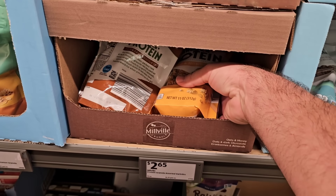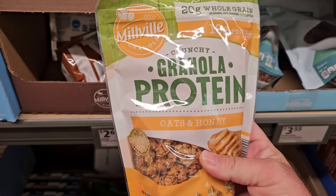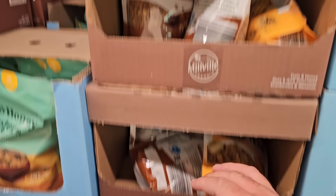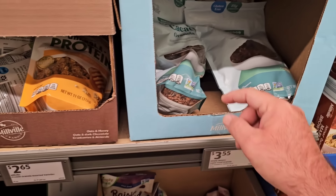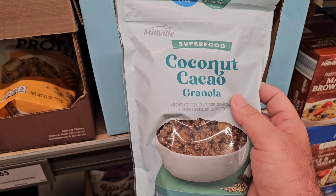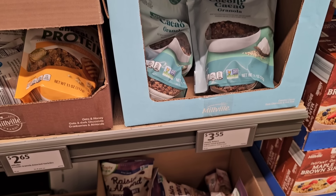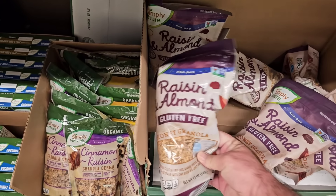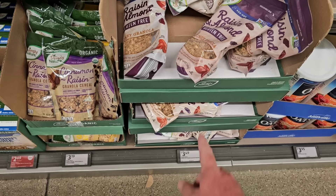Here are some of the different granolas everybody was talking about on the channel. Millville crunchy granola protein — oats and honey, and oats and dark chocolate — $2.65. The Superfood by Millville has coconut granola, cocoa granola, and then raisin almond gluten-free honey granola at $3.49.